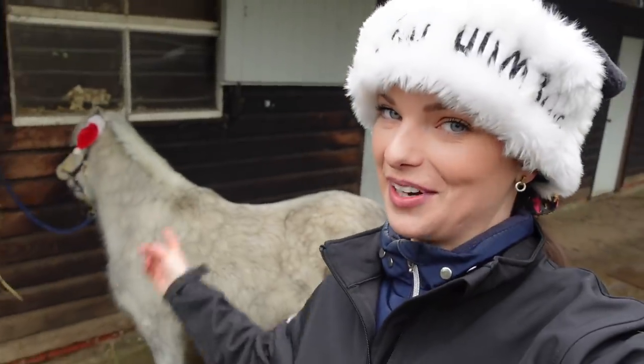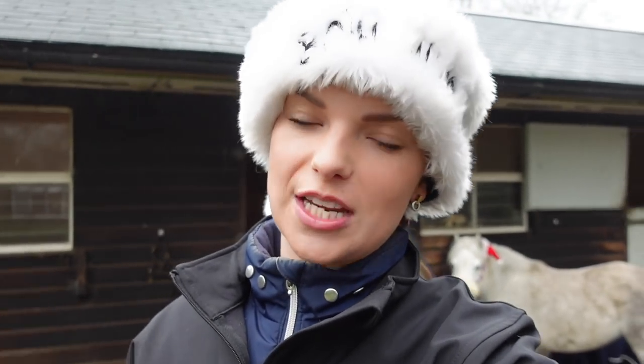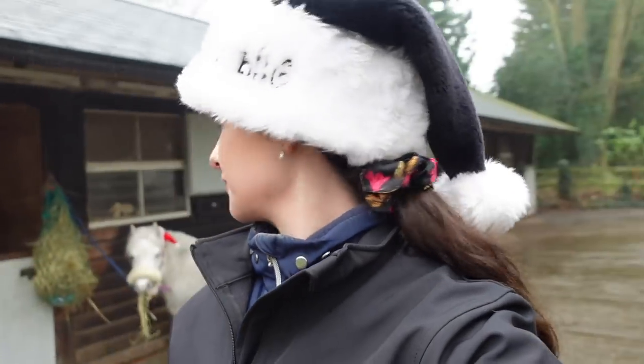Hello everyone, welcome back to my channel and welcome to this next episode of Vlogmas. Today it's a Bonnie vlog — Bonnie is going on a special expedition and I need to make sure she is sparkly clean, or as clean as you can get a Welsh pony who lives out in the field and likes to roll. I'm going to dive straight in and tell you exactly what the giveaway is.